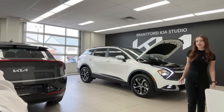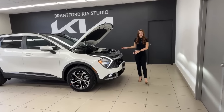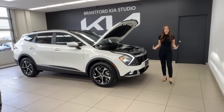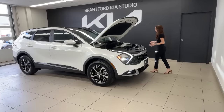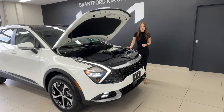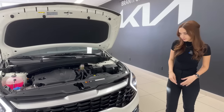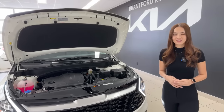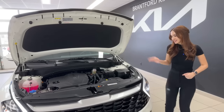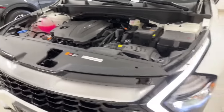Let's jump right in and talk about the Sportage EX. We're starting with the exterior and powertrain information — let us know if you have any questions in the chat. Under the hood is a 2.5-liter four-cylinder gasoline engine with GDI and MPI combined injection, producing 187 horsepower, 178 pound-feet of torque, and 2,000 pounds of towing capacity when properly equipped.